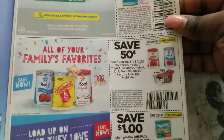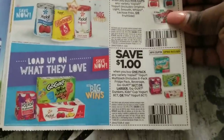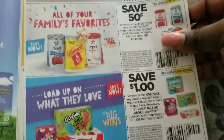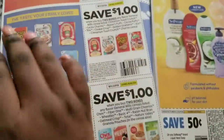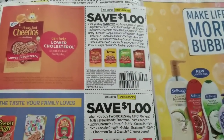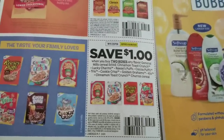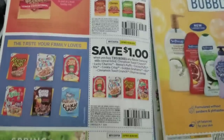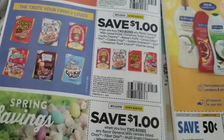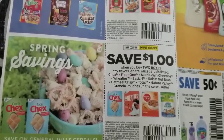We have a 50 cents off Yoplait yogurt — you have to buy five cups, which I don't love — and a dollar off any Yoplait yogurt variety multipack. Then we have a dollar off two for General Mills cereal, and another dollar off two. Right now General Mills cereal at Dollar General is three for six dollars, so you can pair that up for a pretty good deal. We also have another dollar off two for Chex cereal.